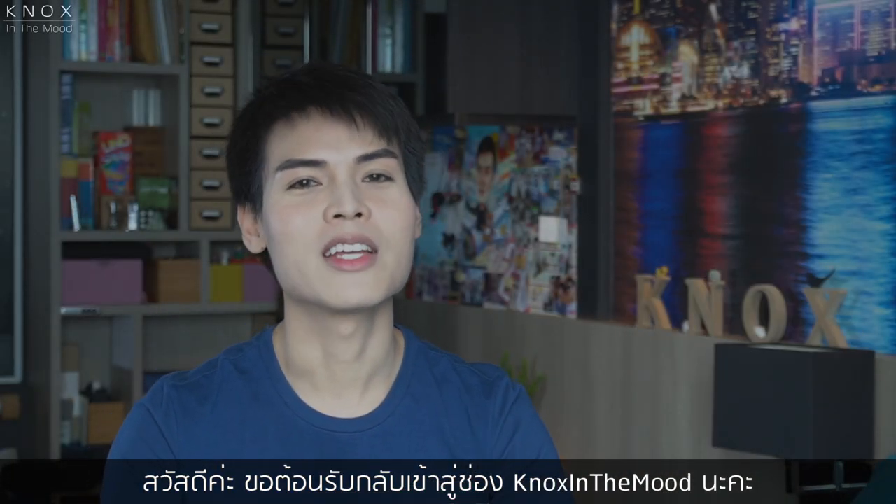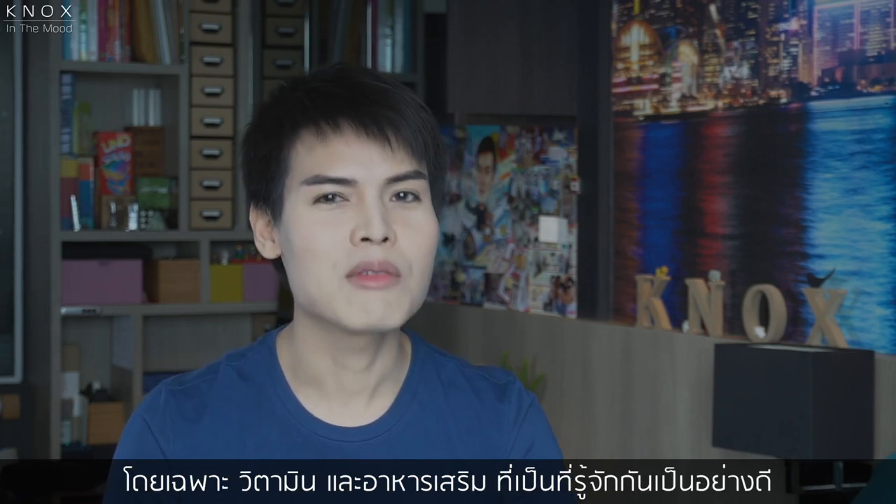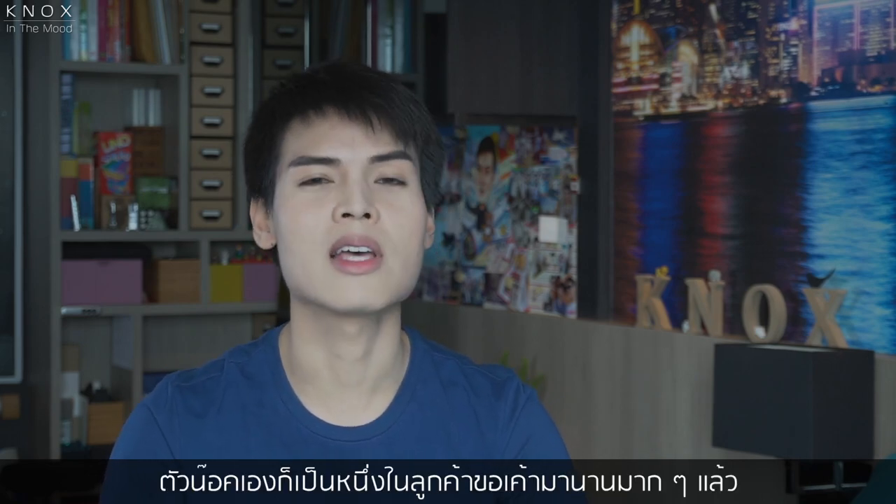What's up guys? Welcome back to NoxintheMood channel. I guess everyone knows Blackmores, right? Especially their renowned vitamins and food supplement products. And I've been one of its customers for a very long time.